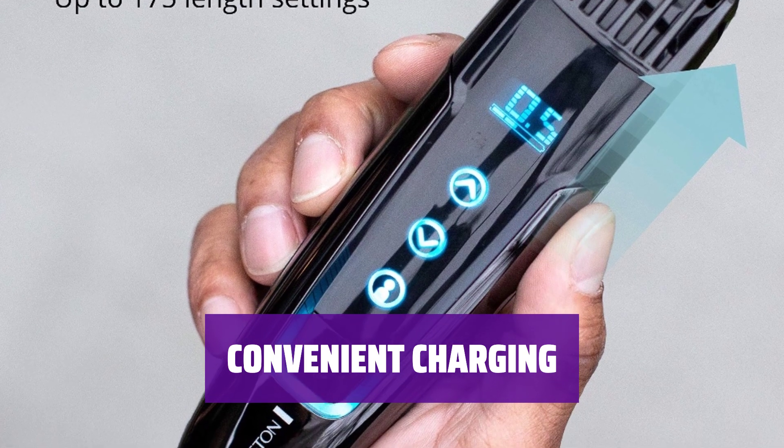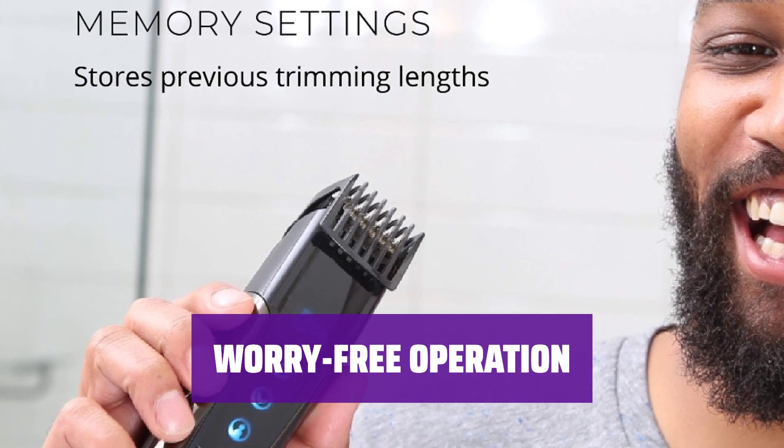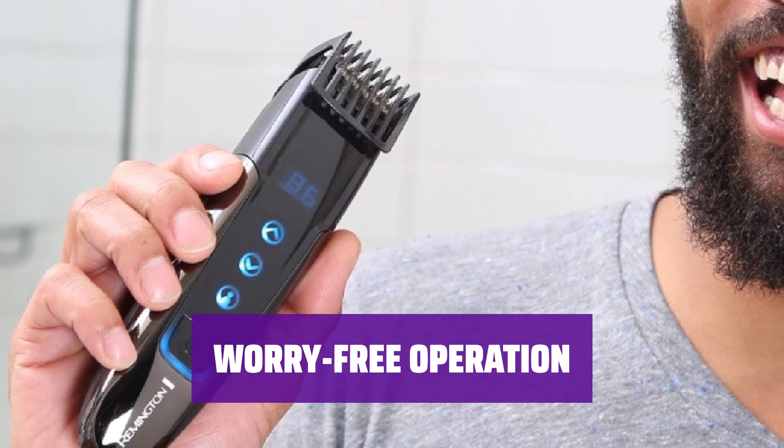Easily charge via micro-USB, allowing for flexible power options when traveling or on the go. The touchscreen powers down during shaving to prevent accidental interference, providing a hassle-free grooming experience.